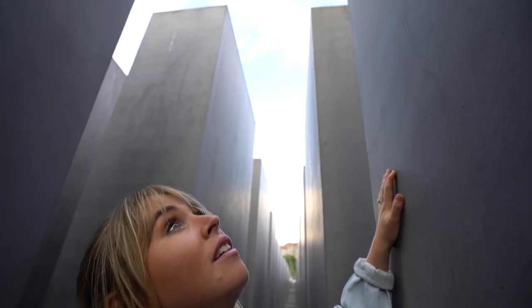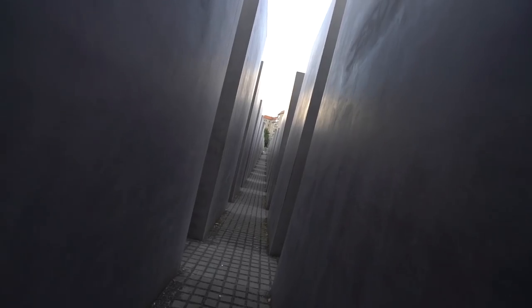We've come down to the Holocaust Museum — it's made up of hundreds of columns at all different sizes. We're right in the middle now — look how high they go up. It's so interesting because we're right in the heart of the city; the Brandenburg Gate is just to the left of us. You can walk through here and get lost. It's such a unique memorial to walk around.